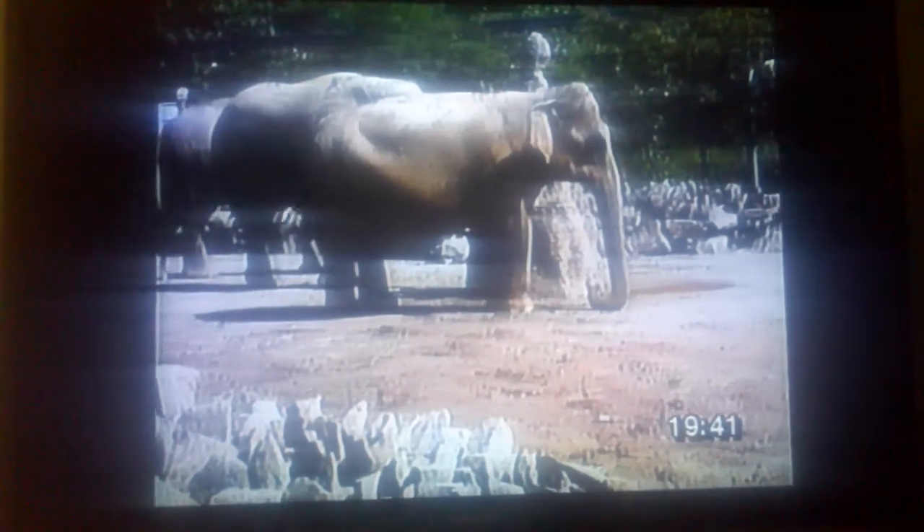These groups, or herds, are led by an older female. The herd wanders to visit favorite food areas at different times of the year. During the dry season, they migrate into forests and stay close to a good supply of food.